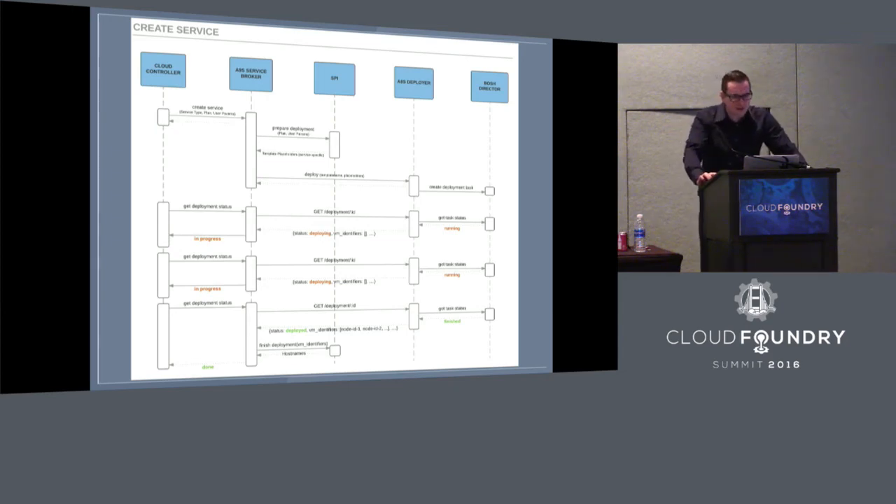Whenever you call CF create-service, you'll hit the service broker, which will talk to the SPI. The service broker then triggers a deployment using the deployer. To do that, it hands over the name of the template to deploy, as well as deployment attributes. One key piece of information required is the service plan the customer has chosen, which maps to a deployment template. The system essentially creates a service broker that lets you trigger BOSH deployments — you could even deploy Cloud Foundries with this solution if you create a BOSH release for it.